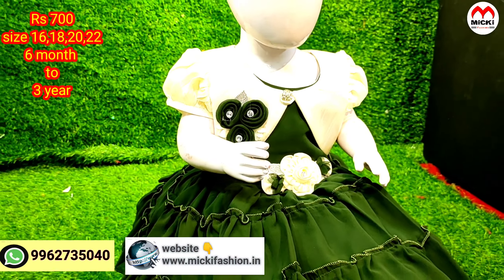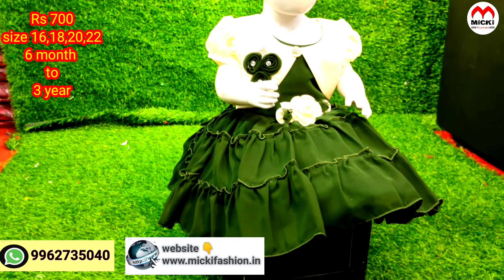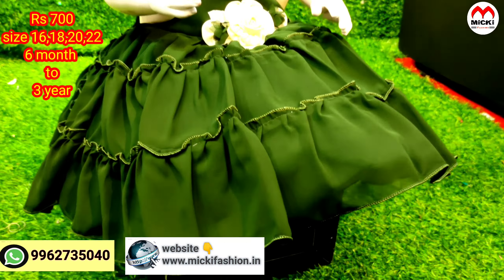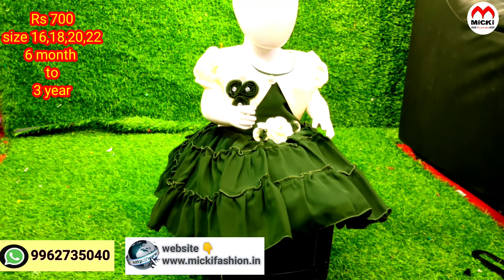Next design: bottle green with cream combination. I've shown all the designs in three colors. Price just 700 rupees, sizes 16 to 22.